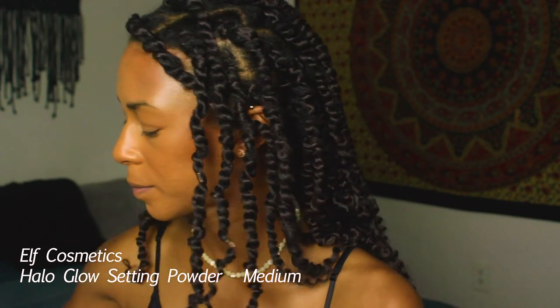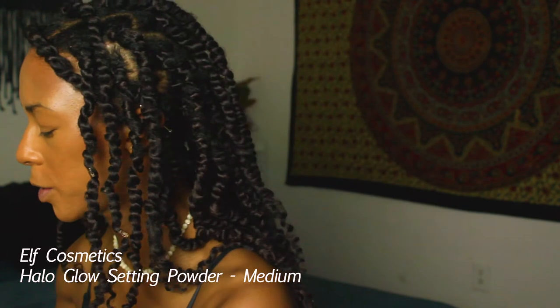Now to set everything, I'm using the E.L.F. Halo Glow setting powder in the shade Medium. I really like this powder especially for summer when I want to look a little more dewy. Even though I have dry skin, I always set my concealer, and this powder is wonderful because it doesn't take away all of the luminosity. I'm careful not to apply it all over because I still want the glowiness from the foundation combo and Glow Screen.